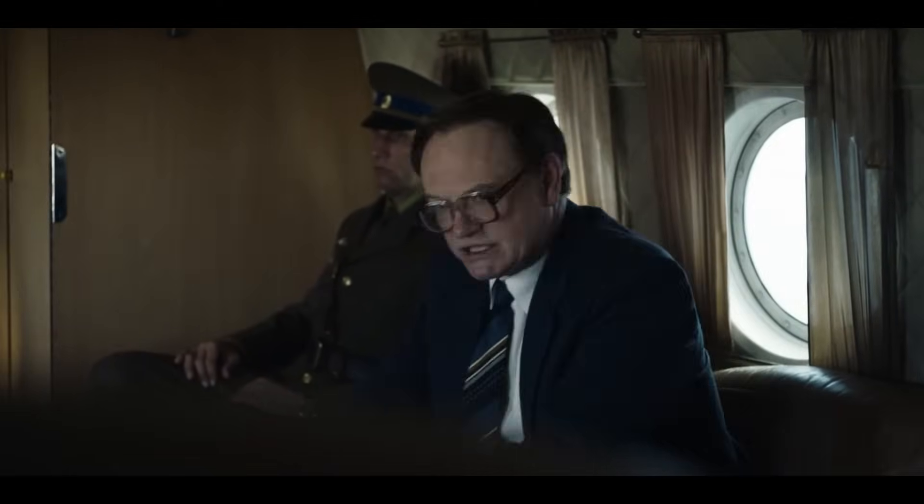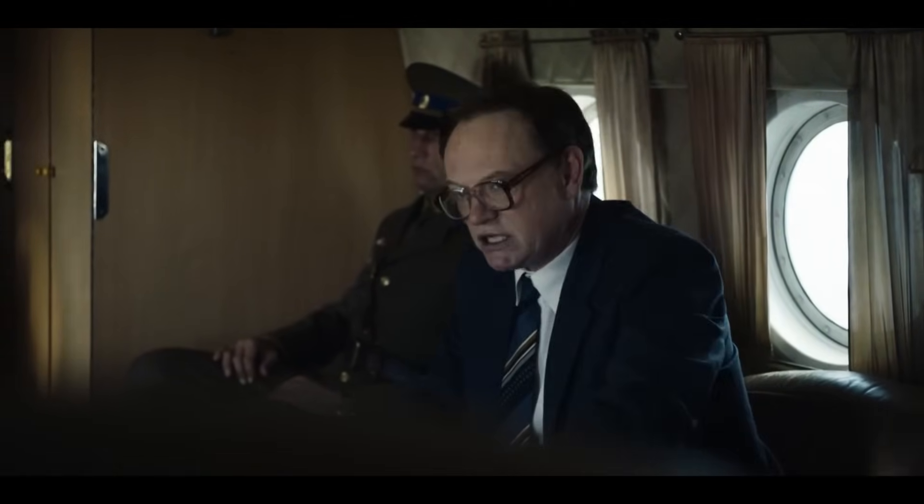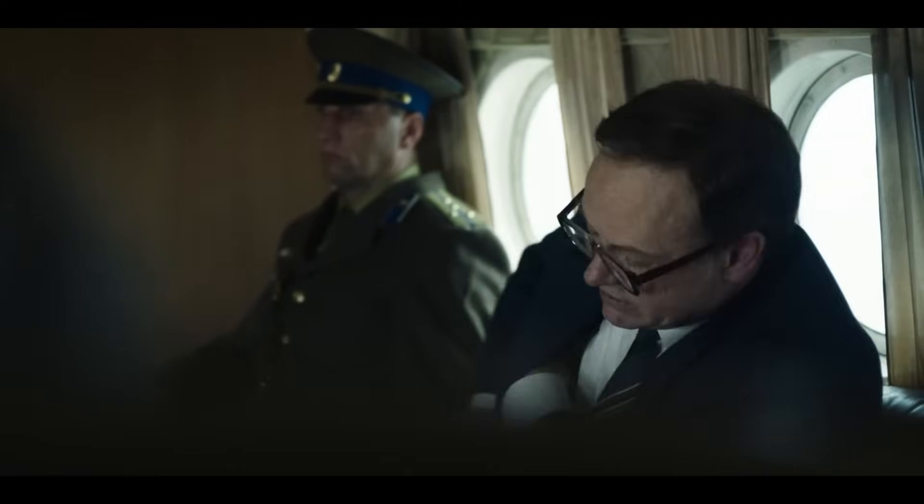Ядерный реактор вырабатывает электричество паром. Пар вращает турбину, она генерирует электричество. На обычной электростанции пар исходит от горящего угля, а на атомной...